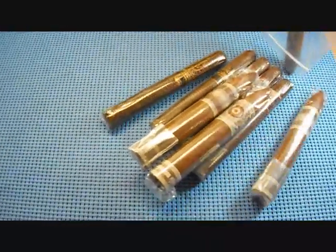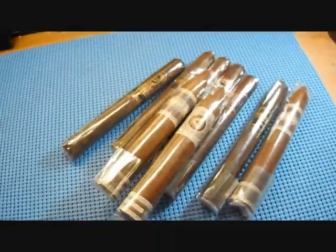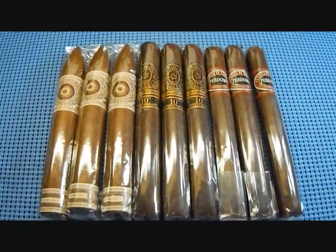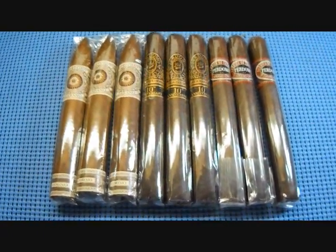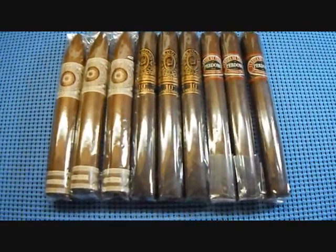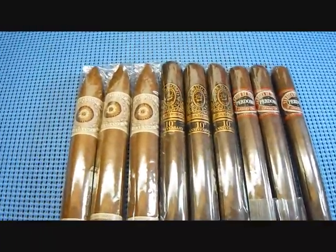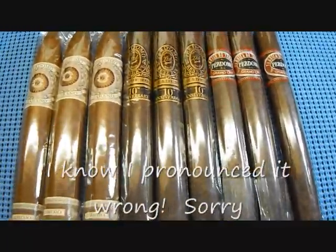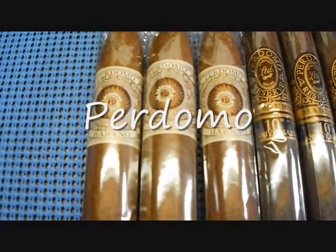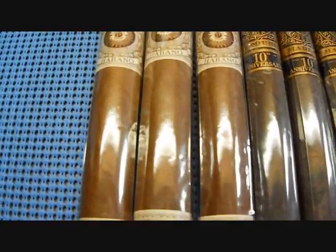Let's go ahead and dump these out and see what we got. We have nine cigars here — three types, nine cigars total. He gave me a sample of three of each, and all three types are made by Perdomo. Look at these fat ones here — this has got to be like a 60 ring gauge, it's definitely fatter than a 50 ring.